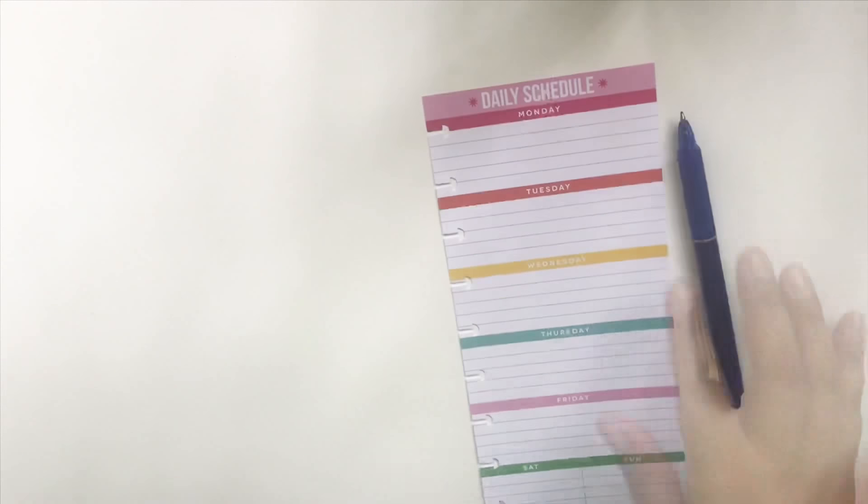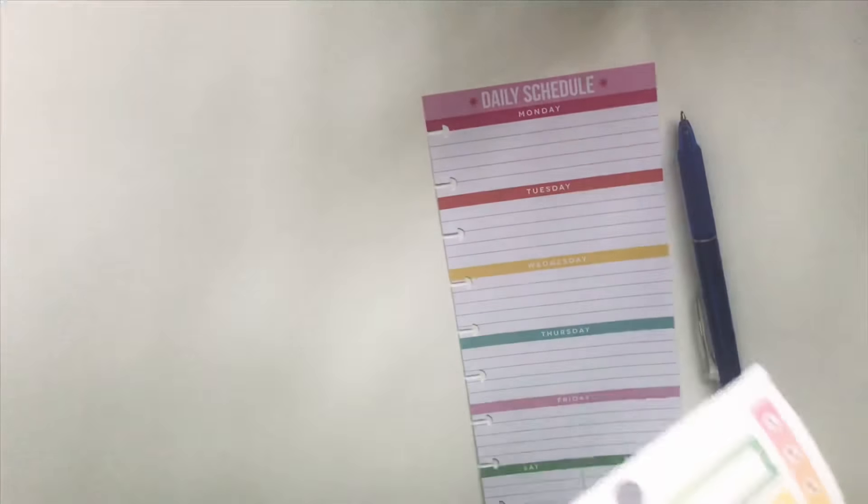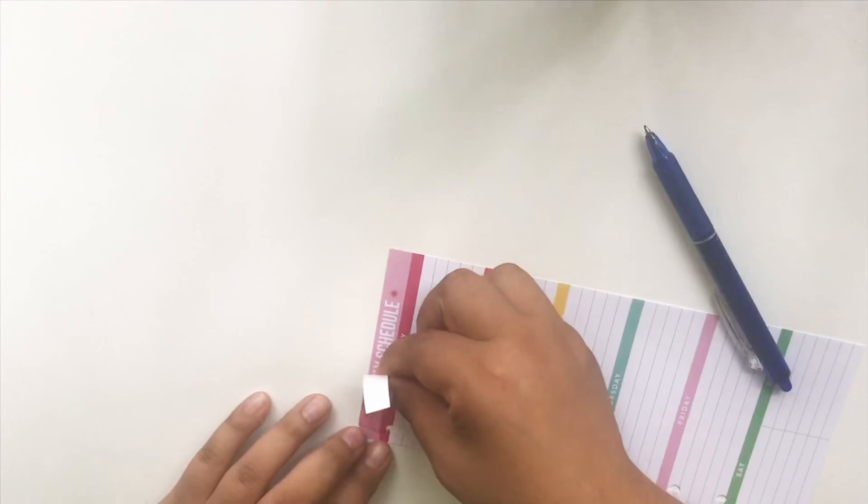Hey guys, welcome back to my channel. I wanted to do a meal plan for dinner for the whole week.